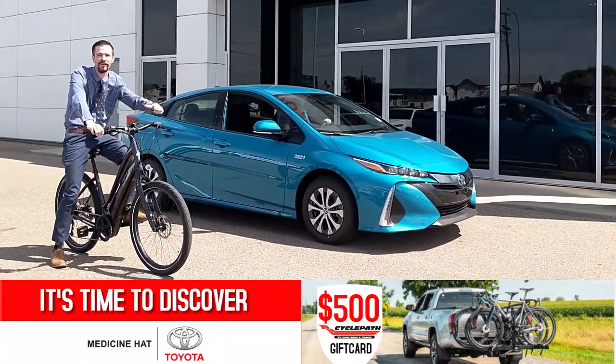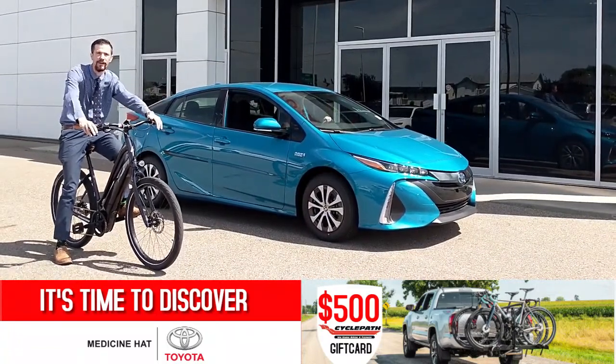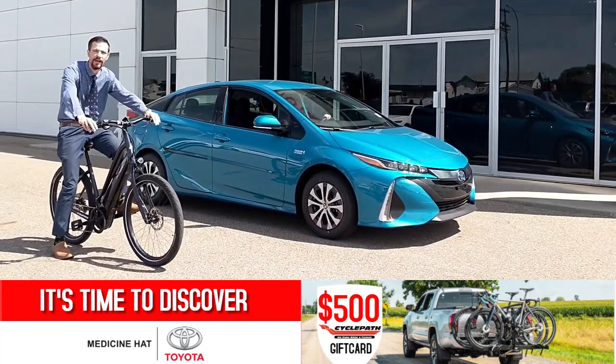Hey everybody, it's Brandon Robinson, your friendly sales manager here at Medicine Hat Toyota. As you know, we're doing our big CyclePath promotion right now. Today I want to tell you a little bit about the electric bikes CyclePath has available and the electric cars Toyota has available.